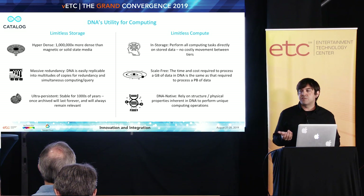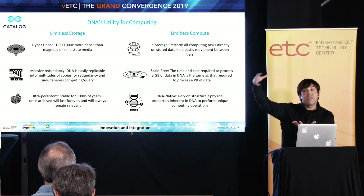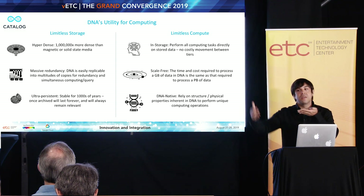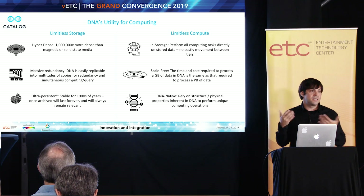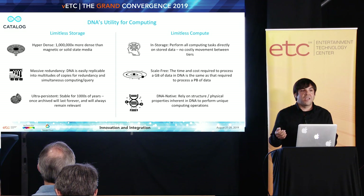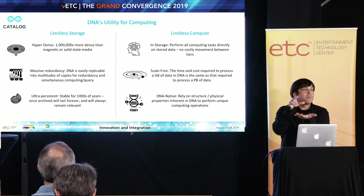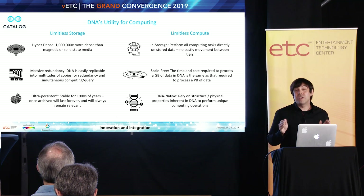There have been ideas for a number of years about in-storage computing — can we bring the compute closer to storage? — or in-memory computing, which is similar. Can we tighten up those latencies? We have none of that penalty in DNA. We can actually have biomolecular interactions doing computation directly against every bit of data stored in a DNA sequence simultaneously. That's pretty radical.